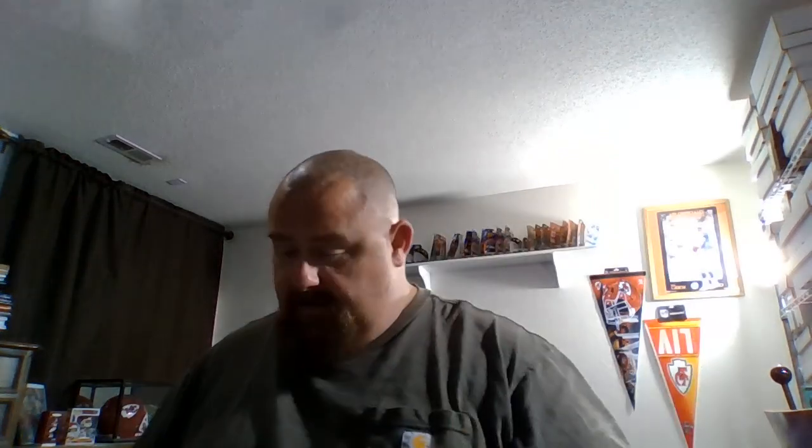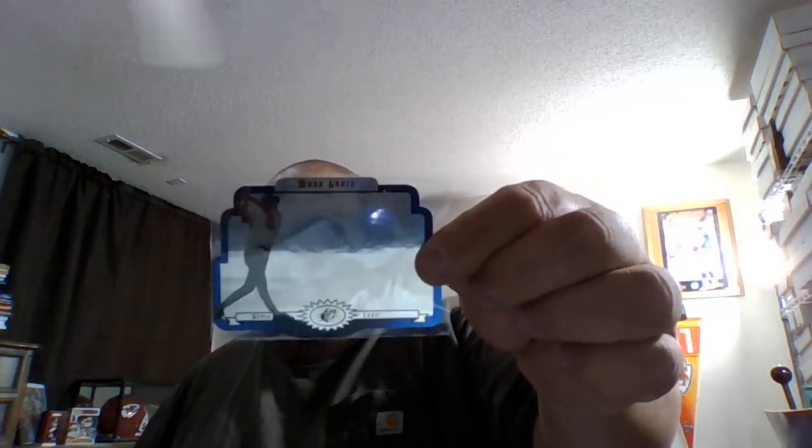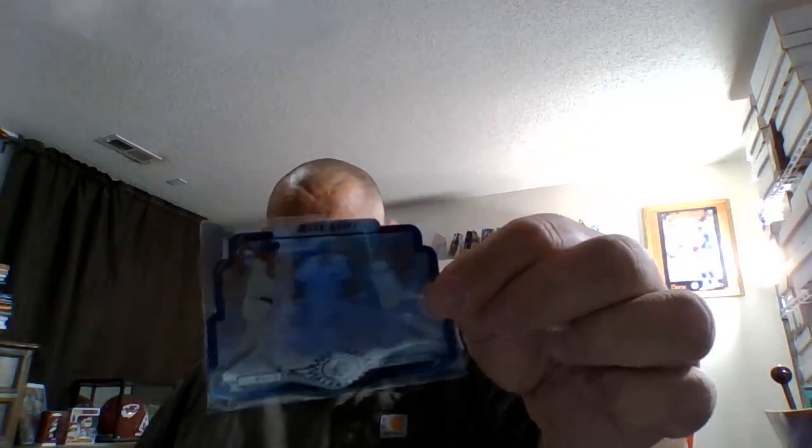Then we went to baseball. Hopefully soon to be in the Hall of Fame — 1994 David Justice rookie card. Got this '90 Upper Deck, picked up quite a few of these SPX cards. This one is from 1996 — this is a Mark Grace. And I got this '81 Donruss Pete Rose.